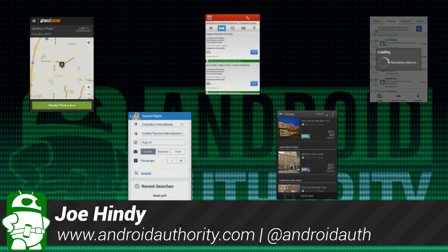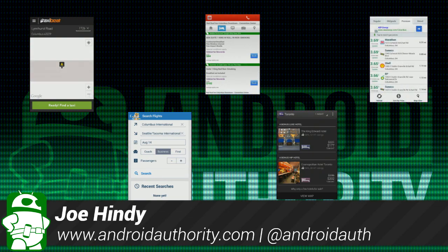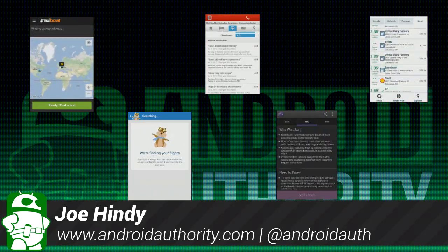Hello again ladies and gentlemen, I'm Joe Hendy, the Android Authority App Guy. Whether it's for business or pleasure, everyone travels. However, not everyone is good at it. So today we're going to show you some of the best traveling apps for Android to help you get from point A to point B.